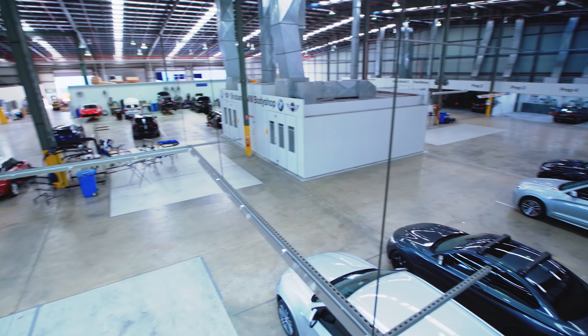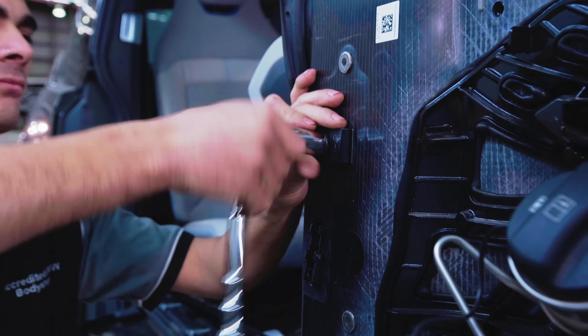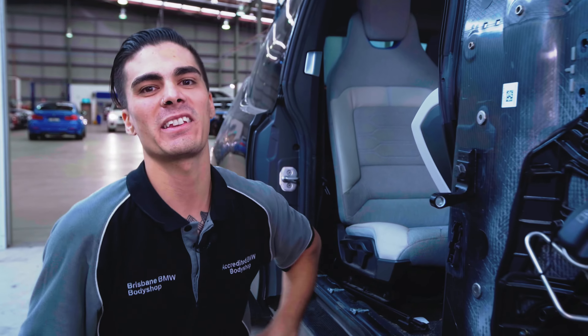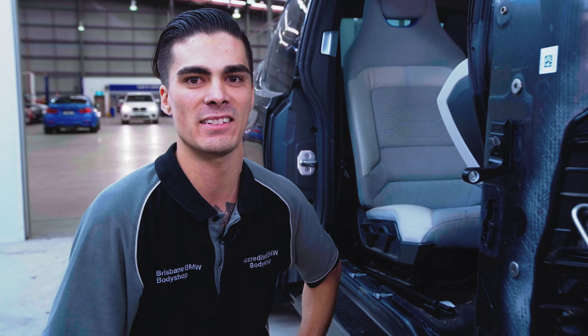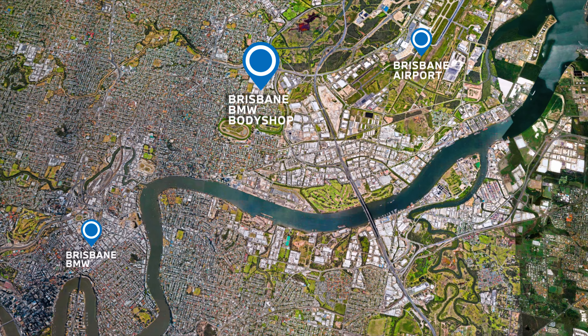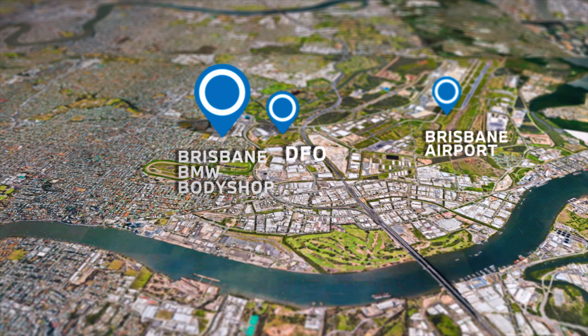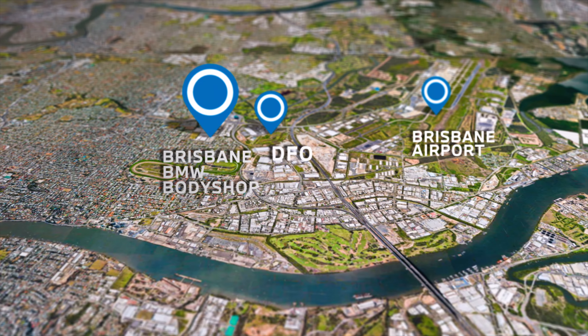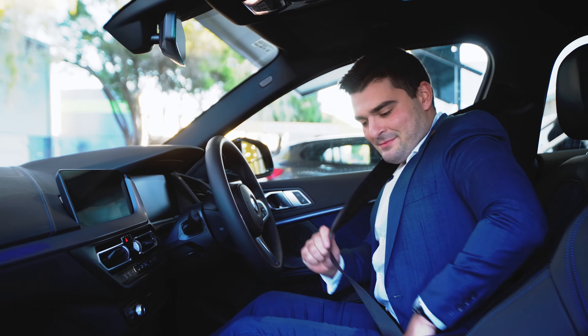At 3,000 square meters we have one of the biggest full-scale body shops in the country. We are also one of the only carbon repairers in the country, so you know your BMW is safe with us. We are conveniently located near the Brisbane Airport to make the most of our pick-up and drop-off service when travelling, or we can drop you off somewhere nearby like DFO for a shopping trip while our team looks after your car. Alternatively, set off on your own journey with a loan car.